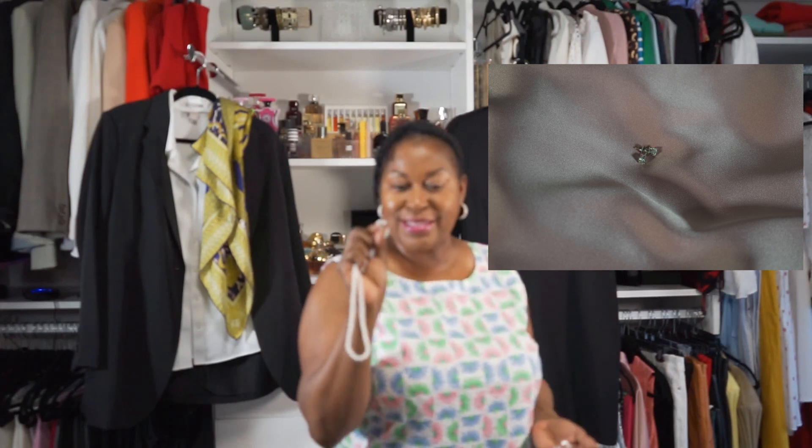Now I have a bonus for you. Every woman needs some pearl jewelry — a necklace and earrings. She also needs a pair of diamond studs. So yes ladies, go out and get yourself a pair of diamond studs, some pearl earrings, and a pearl necklace.